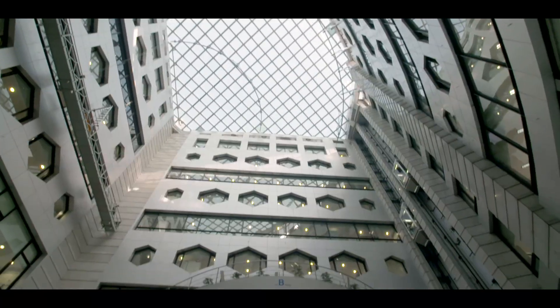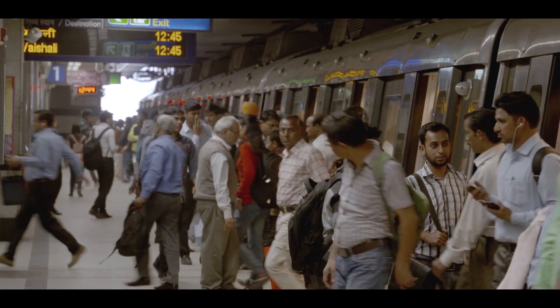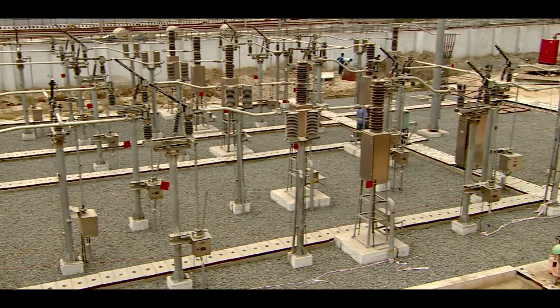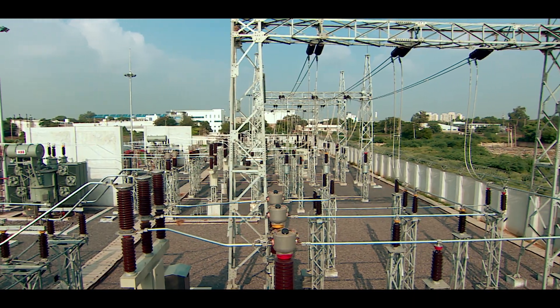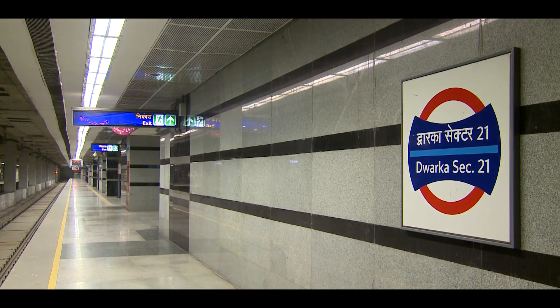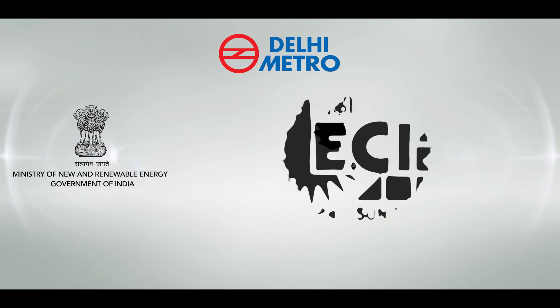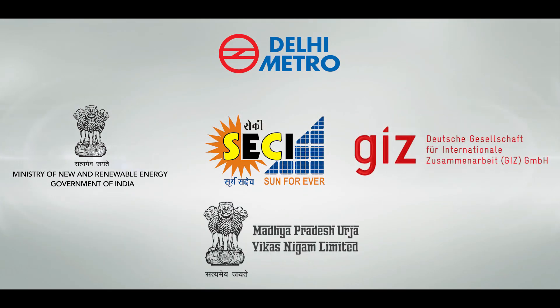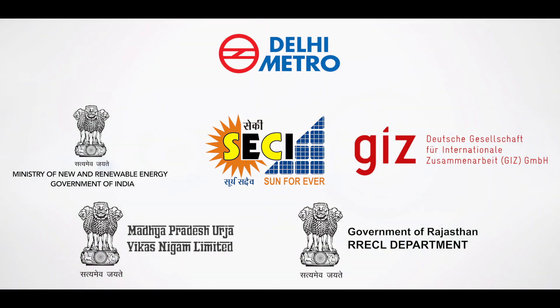DMRC, being a proactive organization, did a detailed study to identify baseload energy requirements of DMRC's 24 grid connection points, which could be met from solar power. DMRC held interactions with MNRE, SECI, GIZ Germany, and the Renewable Energy Departments of the Governments of Madhya Pradesh and Rajasthan.